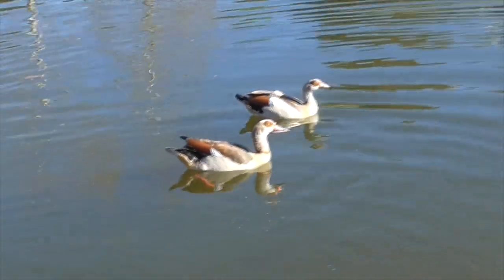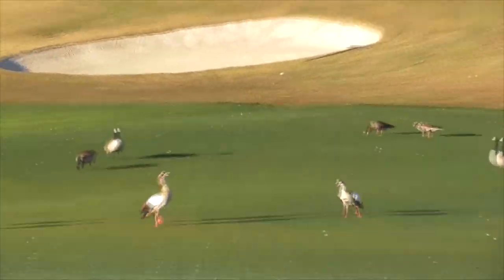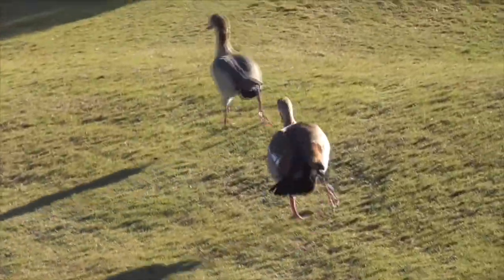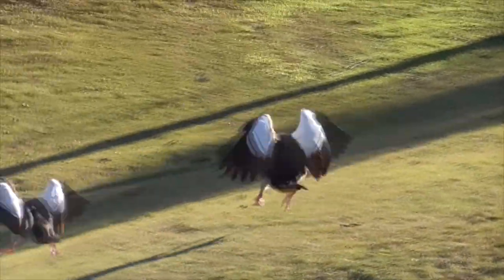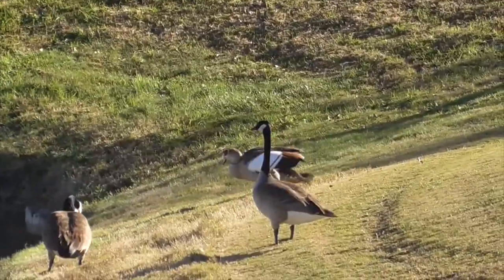A large part of their wings is white, but it's actually covered by wing coverts, except when they're flying. You can see the white when they get aroused or alarmed - they'll spread out their wings in aggression. They tend to get most aggressive during mating season or when protecting their ducklings.